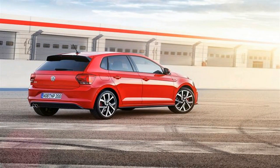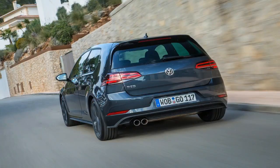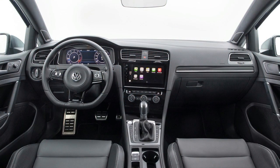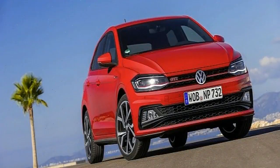The new generation Volkswagen Polo has been creating quite a buzz on the internet ever since Volkswagen released a preview video. This is the sixth generation Polo and for the very first time, it will be built on Volkswagen's versatile MQB platform. The Polo will have the A0, which is the smallest iteration of the MQB platform, as its underpinning. The Polo was earlier built on the PQ25 platform.